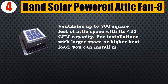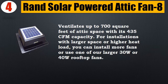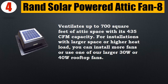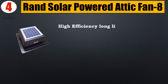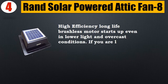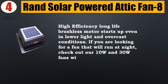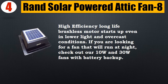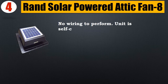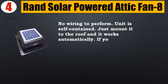For installations with larger space or higher heat load, you can install more fans or use one of the larger 30W or 40W rooftop fans. It has a high-efficiency, long-life brushless motor that starts up even in lower light and overcast conditions. If you are looking for a fan that will run at night, check out the 10W and 30W fans with battery backup. No wiring to perform — the unit is self-contained. Just mount it to the roof and it works automatically.